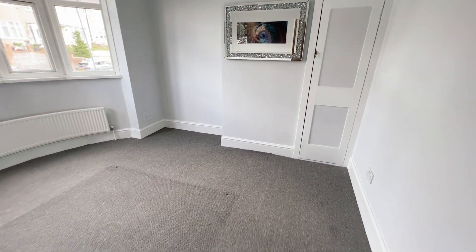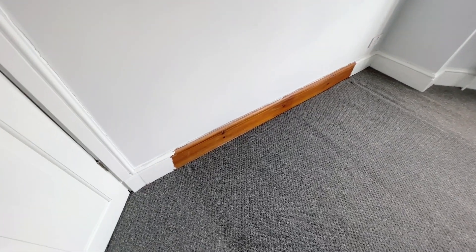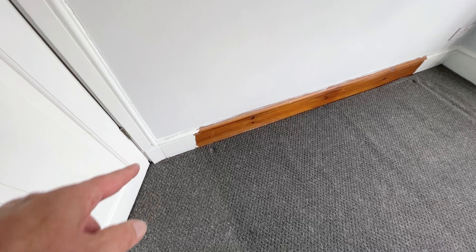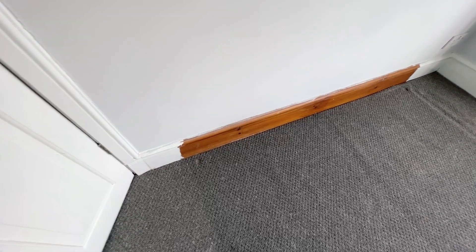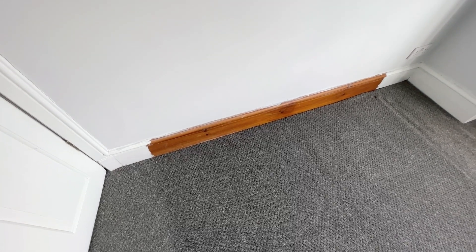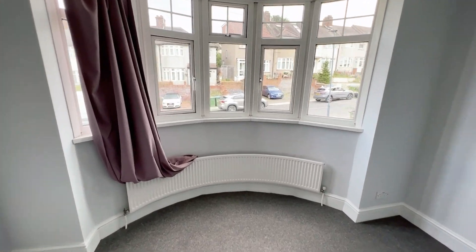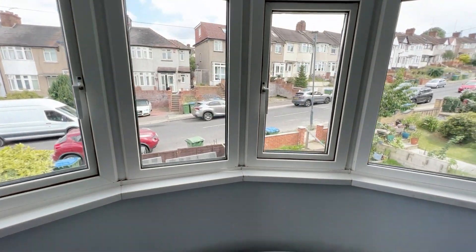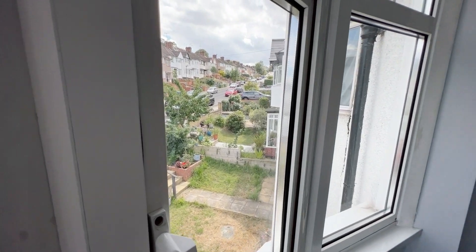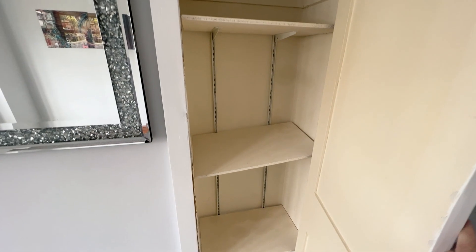Then we have bedroom one at the front. The skirting board has just been painted where the bed used to be — it just wasn't painted behind it before, so that's been touched up. You've got a nice big bay window at the front with views up the road, and there's a built-in cupboard providing a bit of storage.